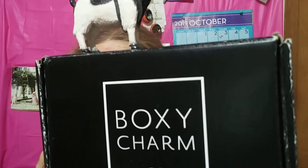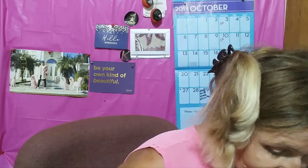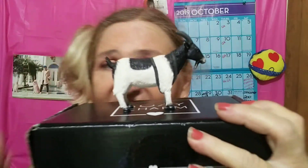Alright, what do you say, little goat? Here he comes with the BoxyCharm. Whoa! He jumped — where did you go? All the way on the floor. Goats will do that. Alright, try again.